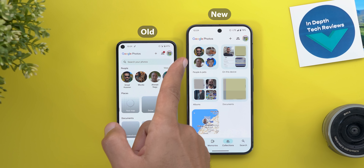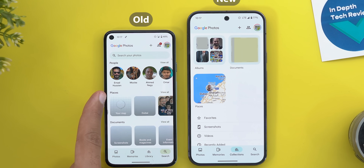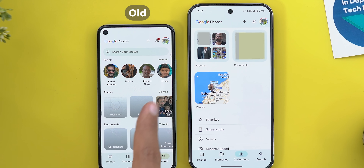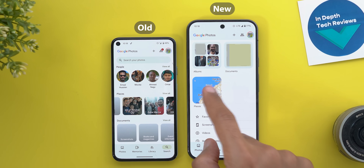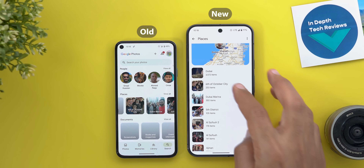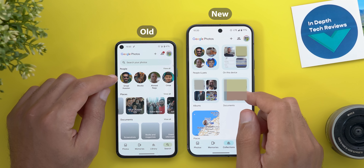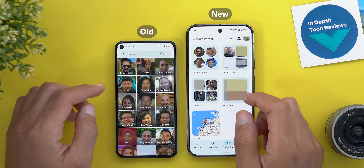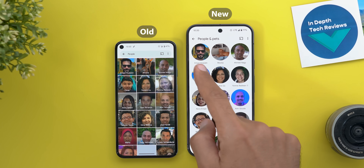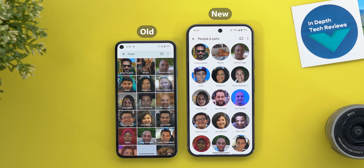Google moved some categories that used to be under Search — like People, Places, and Documents — and they are now part of the Collections tab. Under Places you can jump to the map view or pick a place from the carousel, and when you tap on it you see the map view at the top with other places in a list view. In People and Pets, faces previously shown in a circular design changed to squares inside, but now the design remains circular both inside and outside.